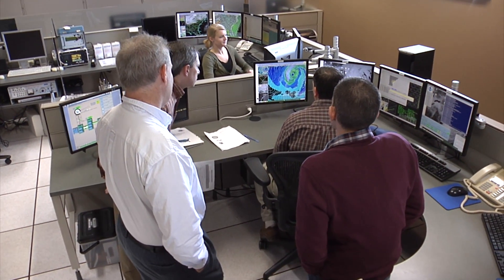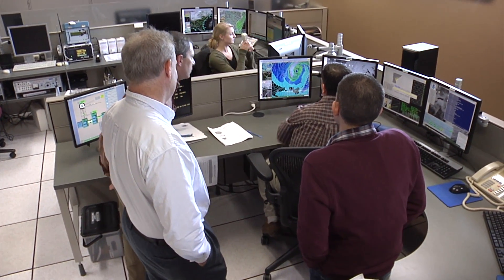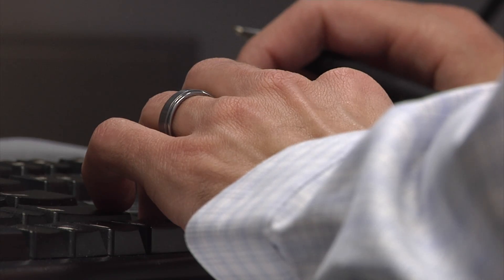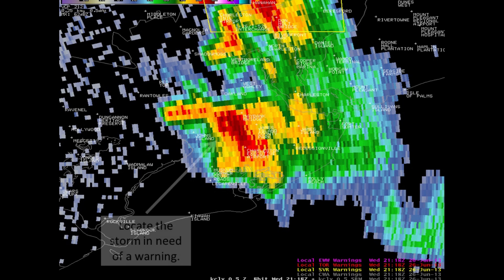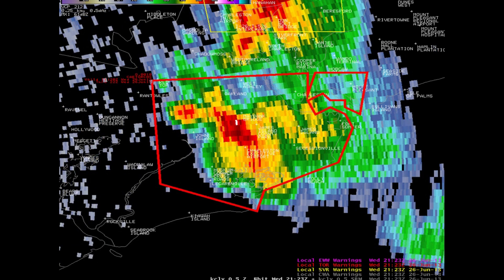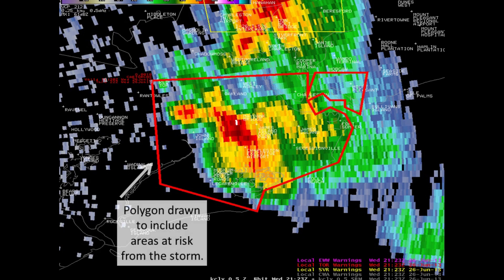Once we determine that the storm poses a threat and that a warning is needed, we quickly begin the process of issuing a warning. The first thing we do is locate the storm, and then we draw out from there a polygon indicating the path of the storm and locations potentially going to be affected by it as the storm moves through.